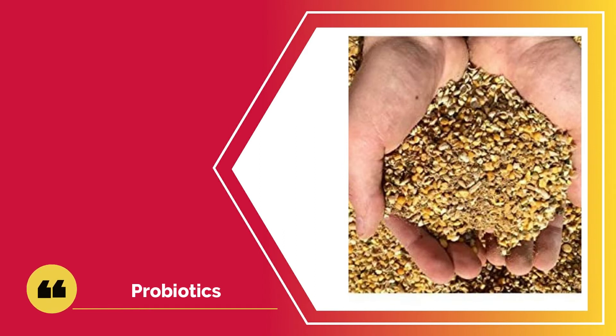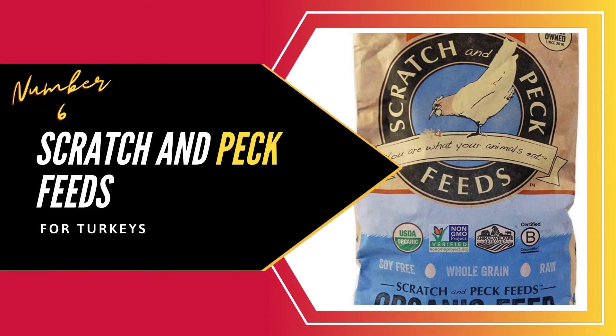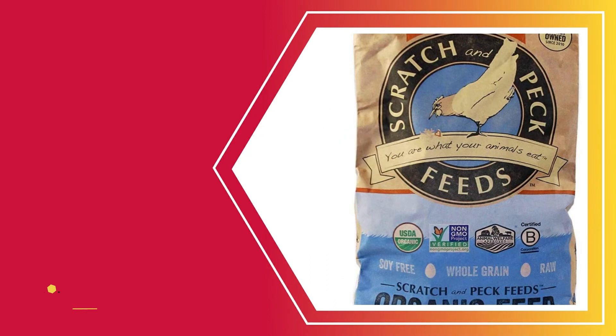This feed also has a considerable content of probiotics. Probiotics are essential for the immunity of the birds against poultry diseases and also aid in digestion. If you want a healthy source of proteins and probiotics for your birds, this feed will satisfy that.